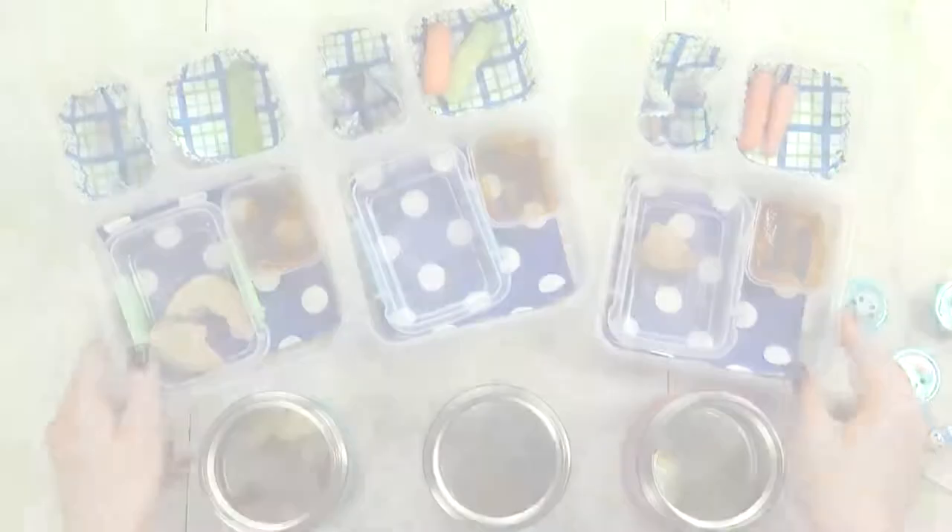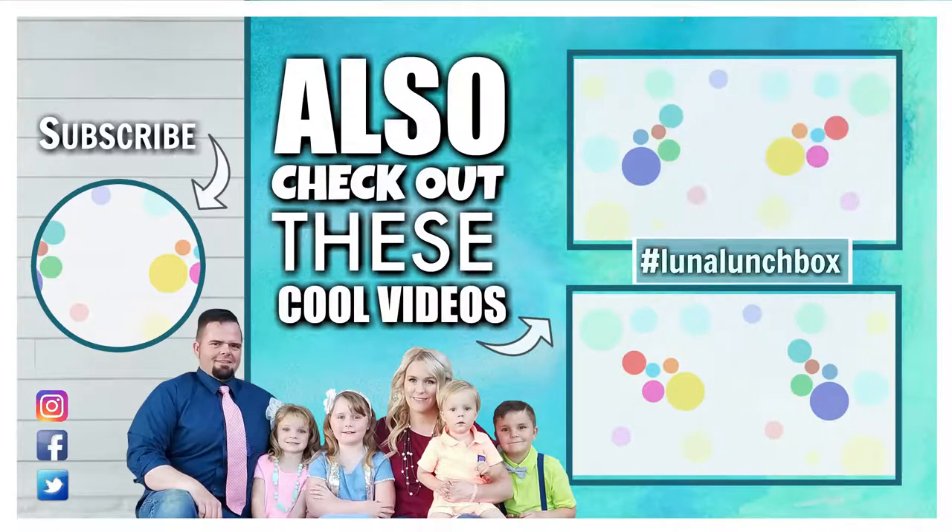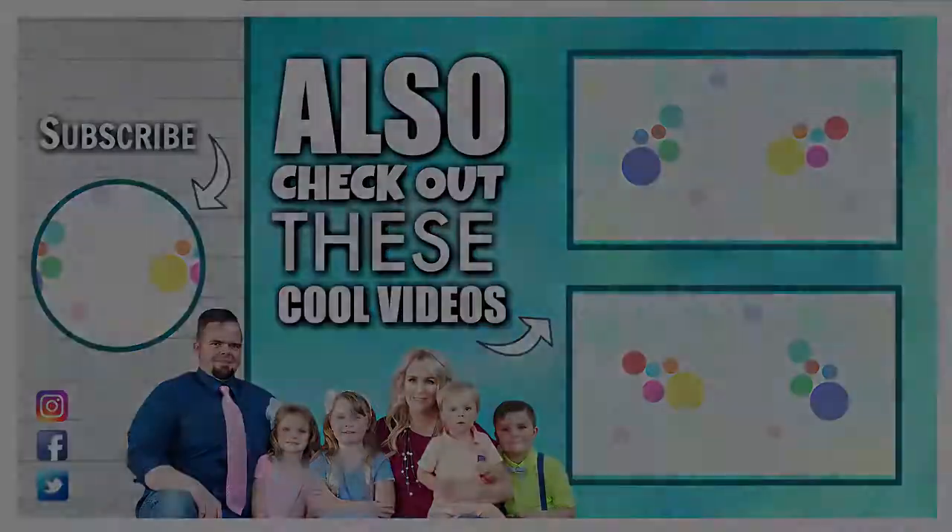We'll see you next week. Did you find Luna Lunchbox in today's video? If you did, let us know in the comments down below where you found her and use the hashtag Luna Lunchbox. Thanks for watching and we'll see you next time.